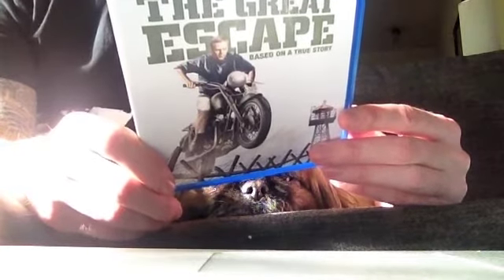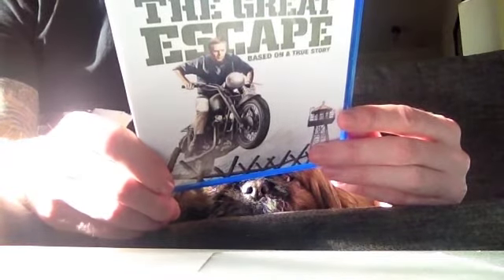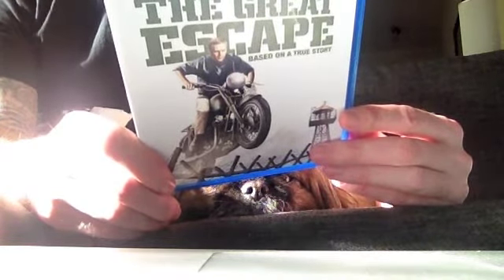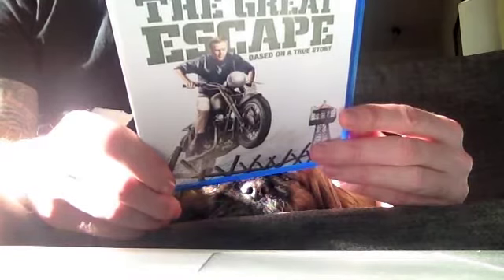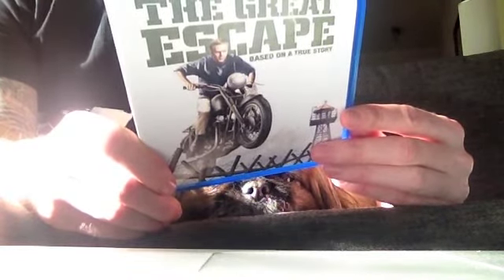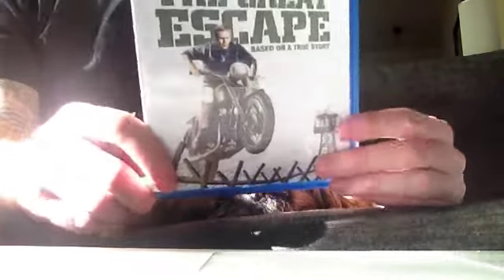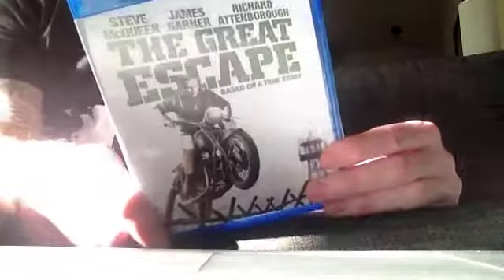One of the most ingenious and suspenseful adventure films of all time, The Great Escape is a masterful collaboration between director John Sturges, screenwriters James Clavell and W.R. Burnett, and composer Elmer Bernstein. Based on a true story, The Great Escape is epic entertainment that captivates, thrills, and stirs. Every time I've watched this, I just love it — I've watched it so many times over the years.